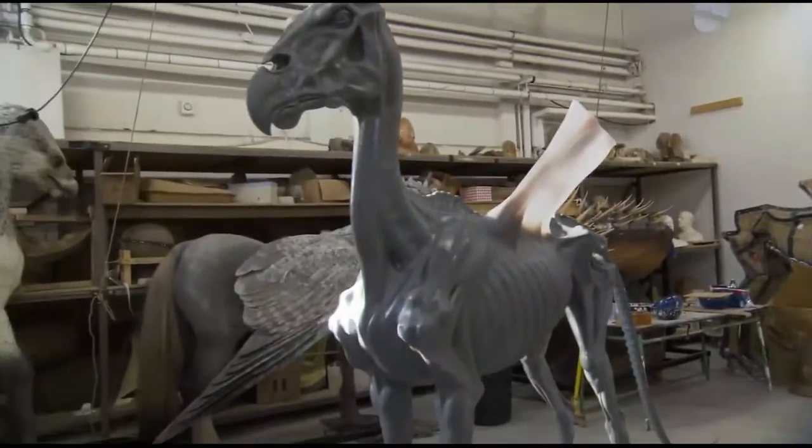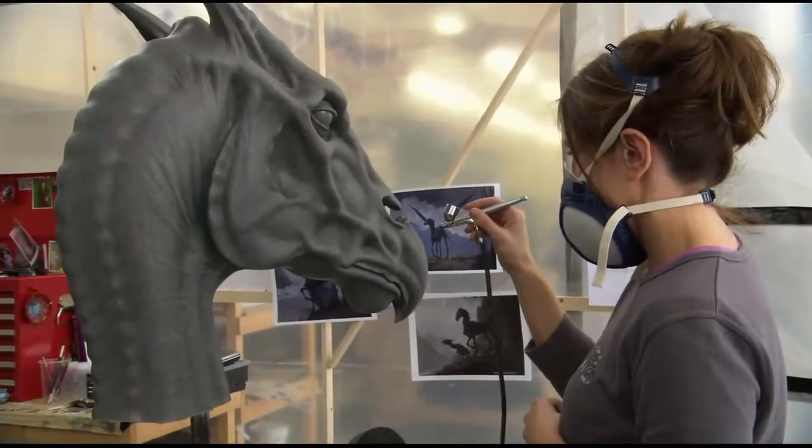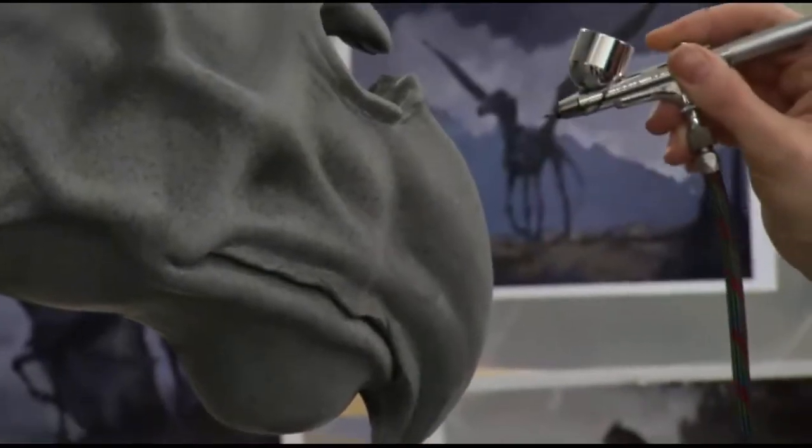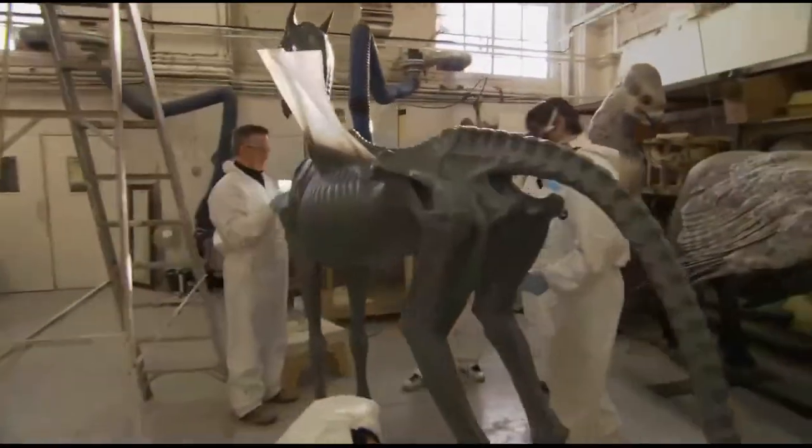For us, it was really trying to figure out their sort of character and personality. And for Thestrals, even though their appearance is sort of horrific in a way, in reality they're a very sort of graceful and majestic, powerful and proud creature. They really wanted it to feel kind of fleshy and make sure that the skin was sliding across the bones — and you can't really show that in a maquette.